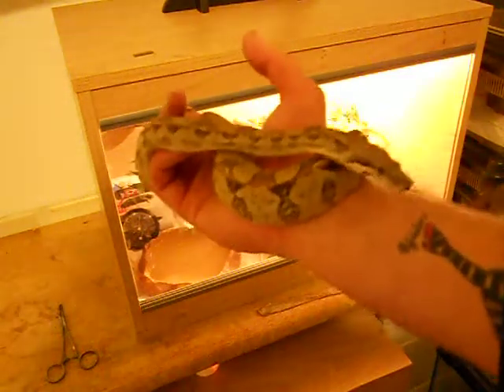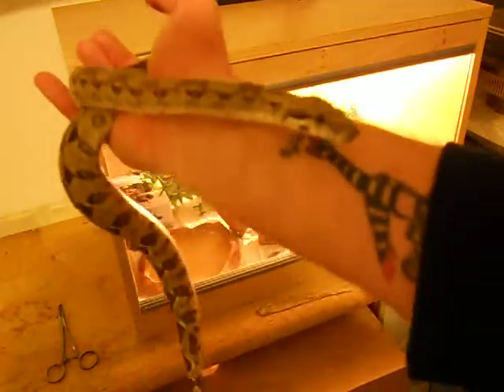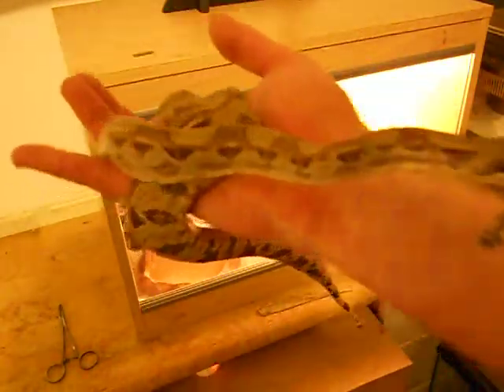I thought I'd do a boa update because I'm bored and I can. So here it is. This is Peppers, seven months old, common boa.